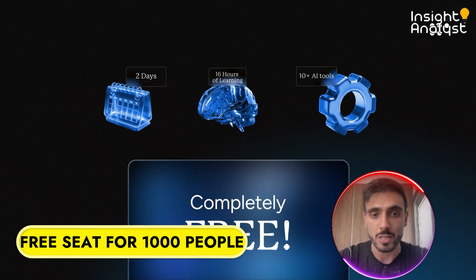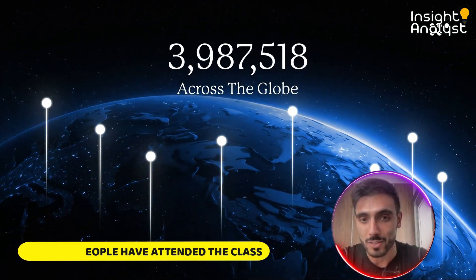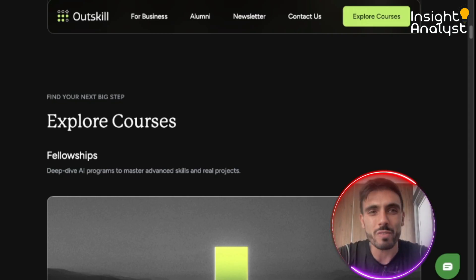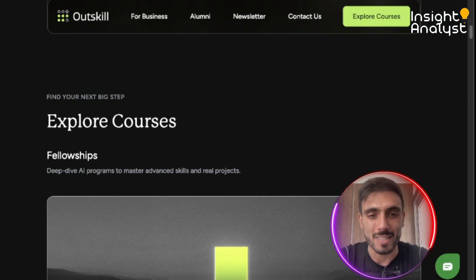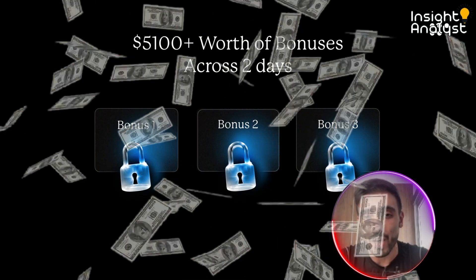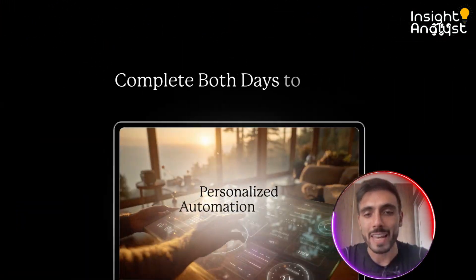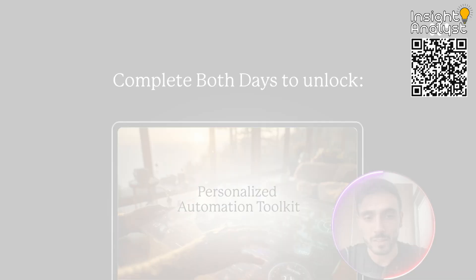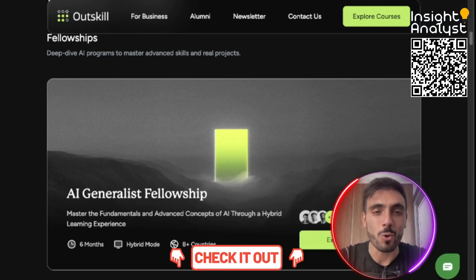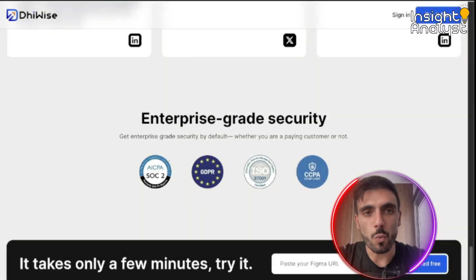To attend this mastermind, it usually costs $895, but for a thousand people they get a free seat for the next 72 hours. Over four million people have attended this specific masterclass and they've landed jobs, promotions, or even started their own AI business. Attending also includes $5,000 worth of bonuses: the Prompt Bible, AI Income Roadmap, and a custom toolkit builder. The link is in the description — click it and book your free seat.